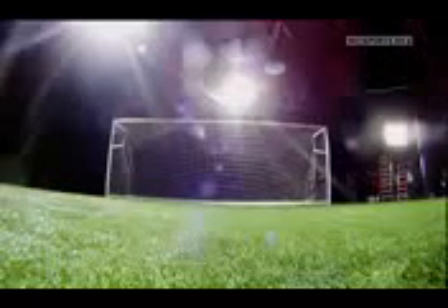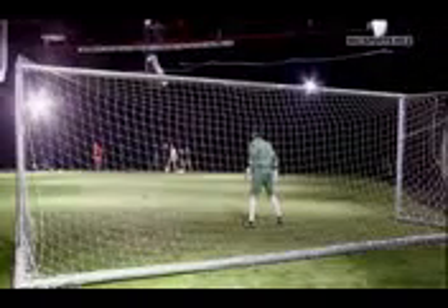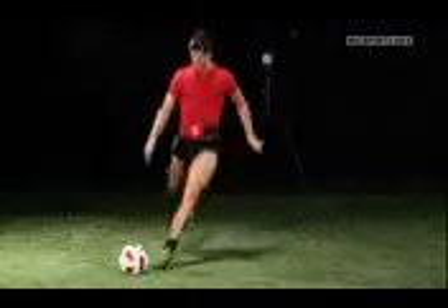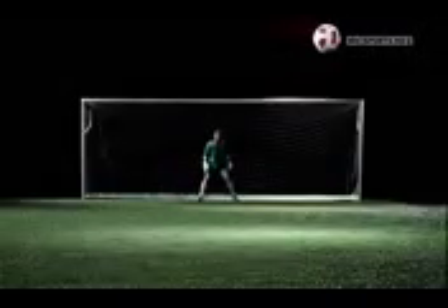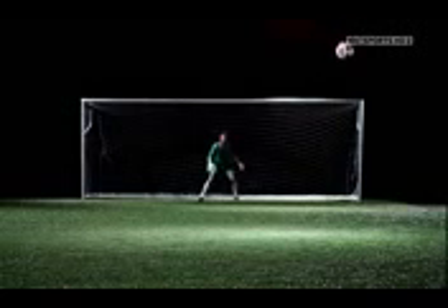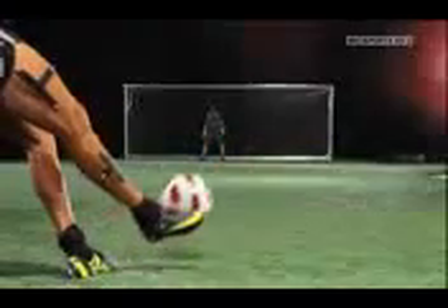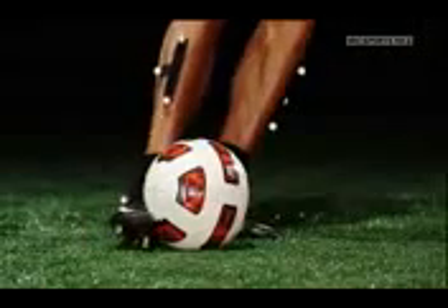The lab is set up with the goal 20 metres away. To begin, Ronaldo will take a free kick employing the technique he uses to bend the ball over a defensive wall. To get the ball to curve, Ronaldo must strike it in exactly the right place — hitting the ball off the centre of mass, almost to the side of the ball, and using the inside of his foot to wrap around the ball and generate spin.